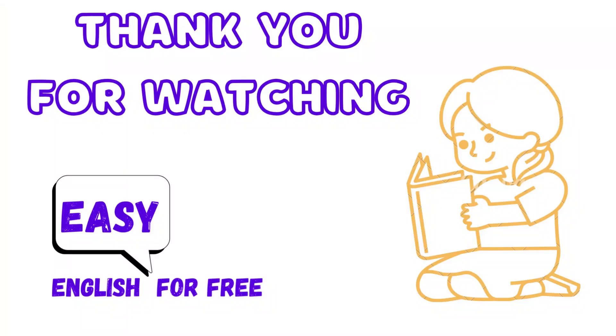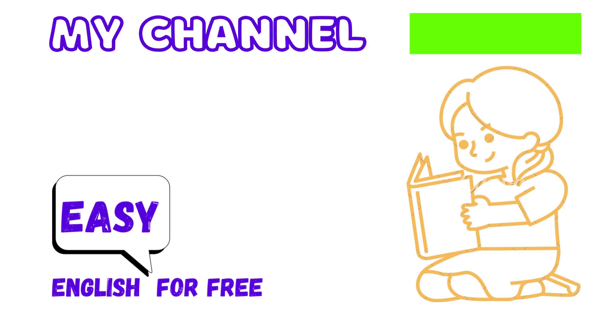Thank you for watching, and please subscribe to my channel.